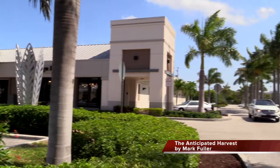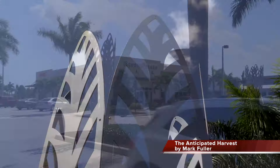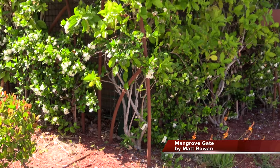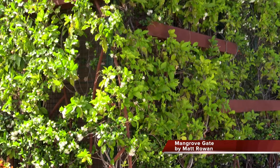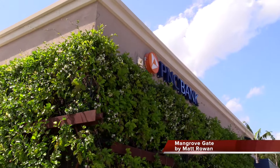Sunshine Square's three 12-foot-tall sculptures greet visitors to the plaza and depict our tropical Florida paradise. PNC Bank's Green Wall is a striking and beautiful landmark, with mangrove sculptural elements and plants that reflect Florida's extraordinary landscapes.